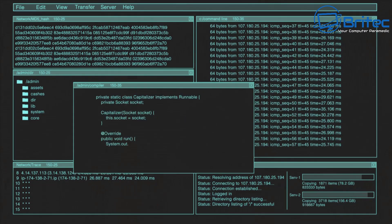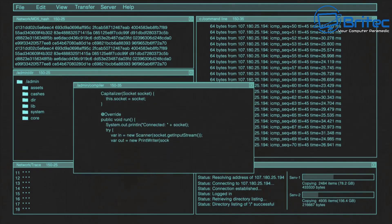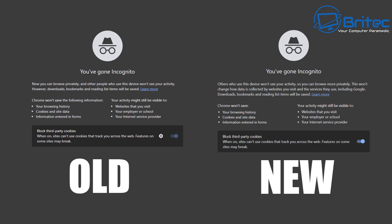You can still view the updated disclaimer using certain methods — I'll show you those on screen right now, showing the difference between the old and the new. The old disclaimer is on the left and the new one is on the right. The key difference is the addition of the line: 'this won't change how data is collected by websites you visit and the services they use, including Google.' Downloads, bookmarks, and reading list items will still be saved. The bottom part remains exactly the same.